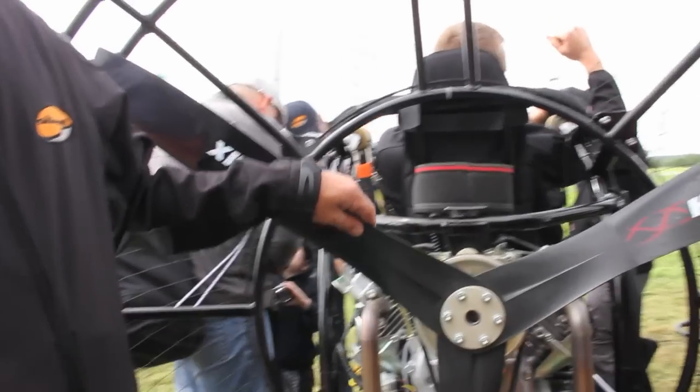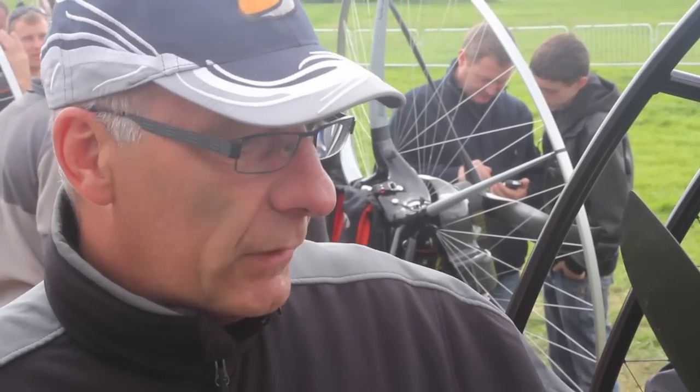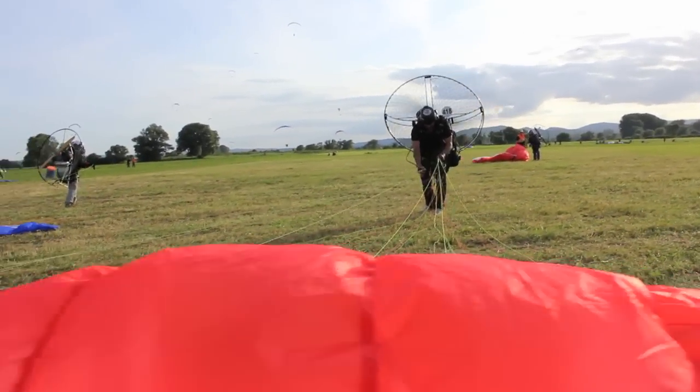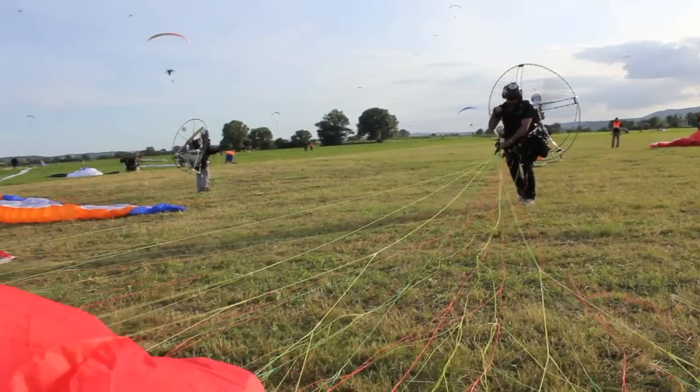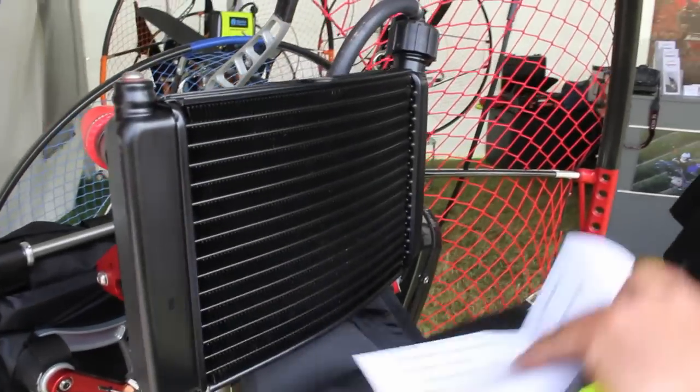And you see here now the four-stroke engine. That's our machine that we construct on our own. We run the company with two people, with Luc Fontaine — he is the big boss of the company and I make the engines. I introduce you to our liquid-cooled motor for paramotor. It's an original motor because it's water-cooled.